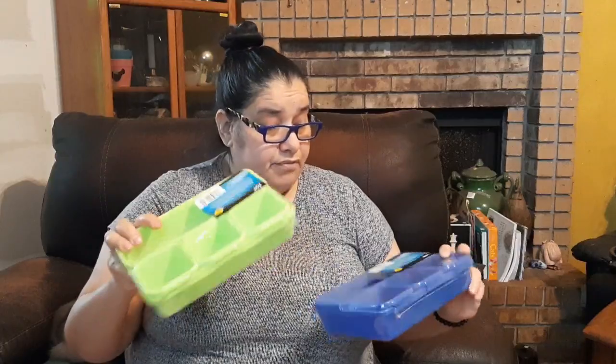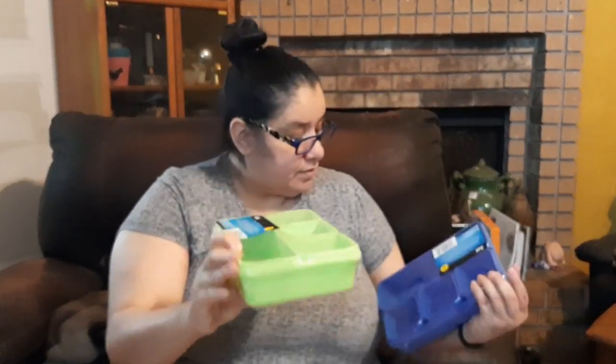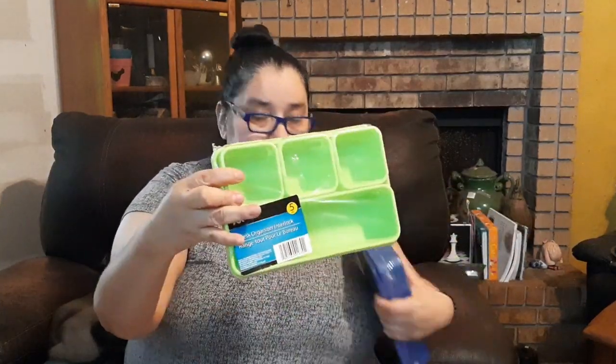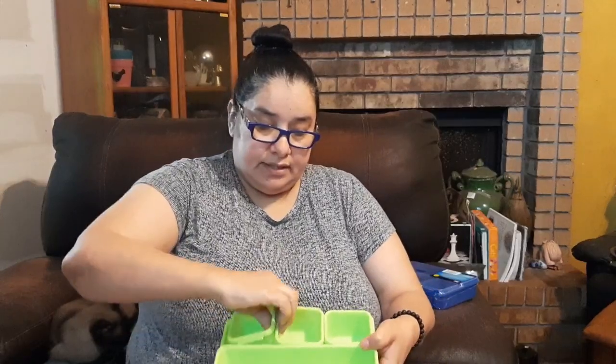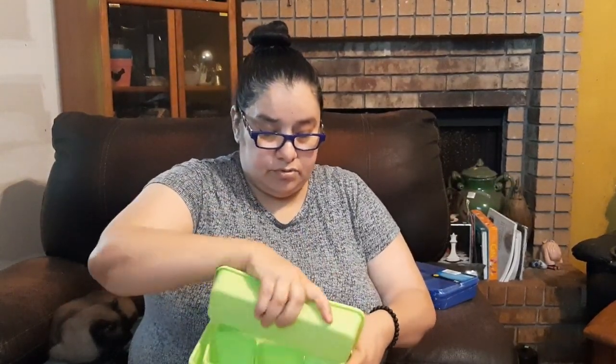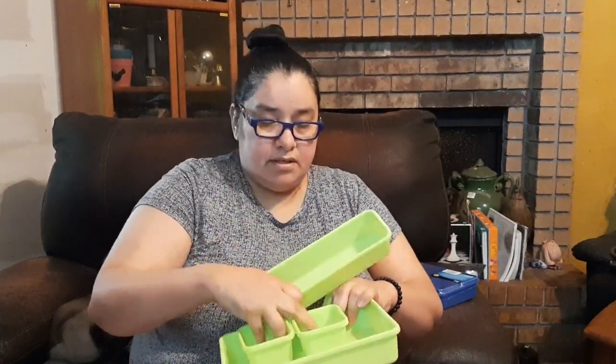Look at these little organizers — you can put them in your desk drawers or any drawer they fit in. You've got one long piece on the bottom and three individual small ones on top, and they all sit inside one large one. Let me open one up so you can see: the small squares go across one side, the elongated one goes on the other side, and they kind of snap together. I got them in lime green and blue.